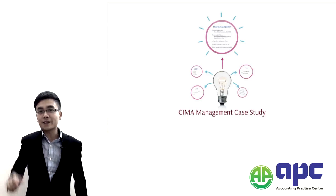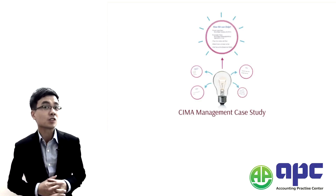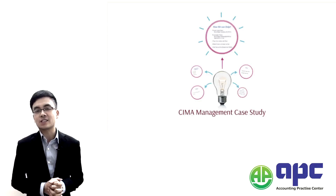Hello, my name is Steve from APC. Now let's introduce the CIMA Management Case Study exam.